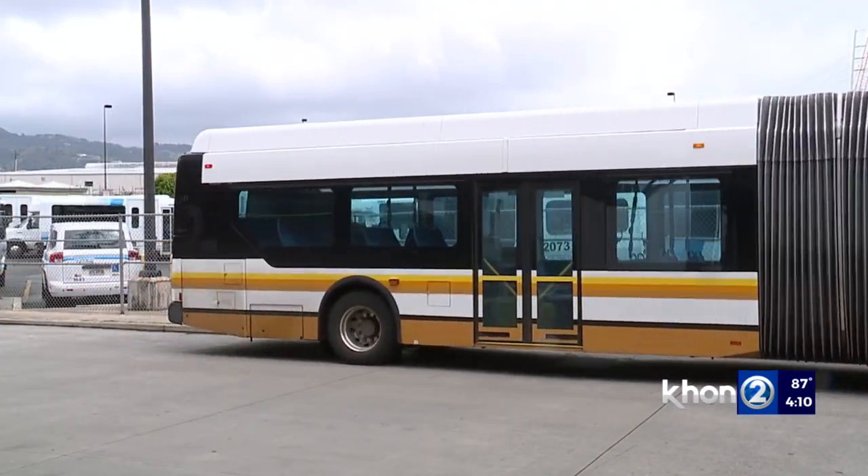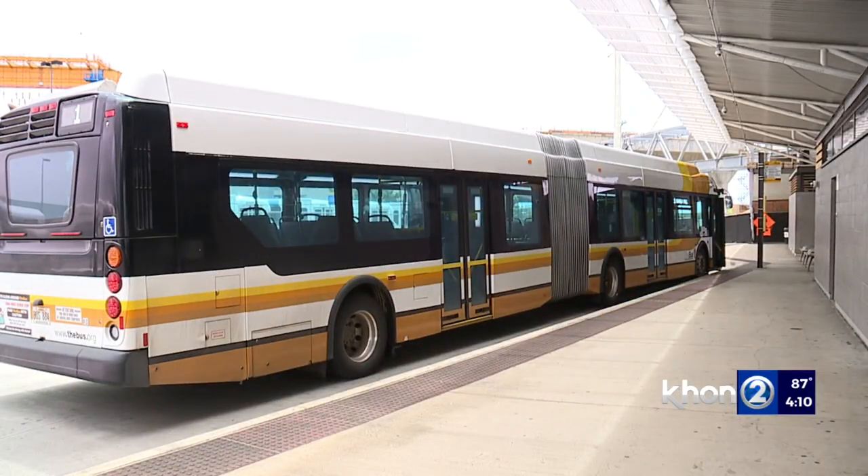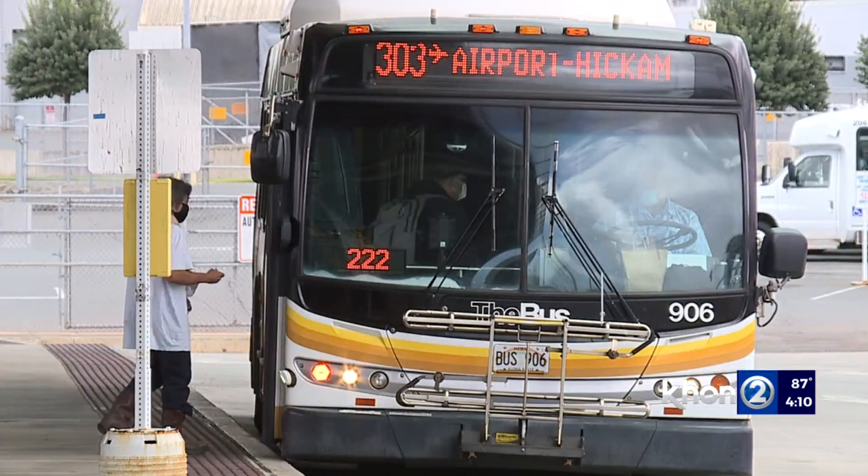Again, you need to get a holo card and take advantage of the free rides. You can pick one up at select stores, satellite city halls, and the bus pass office.